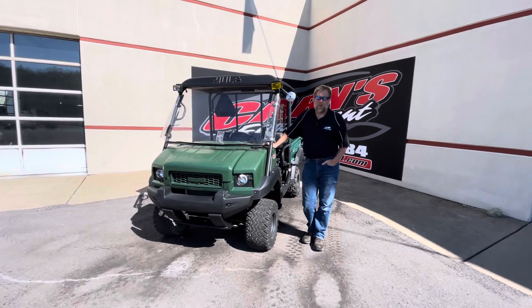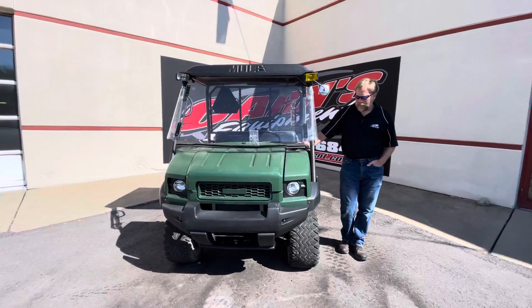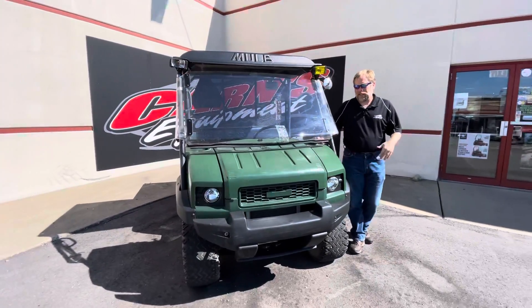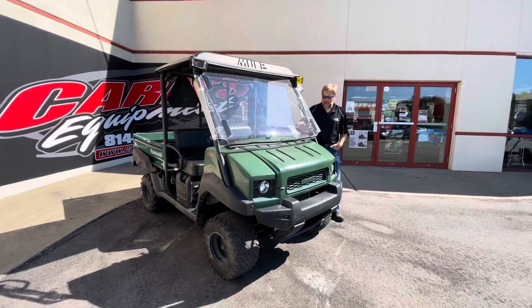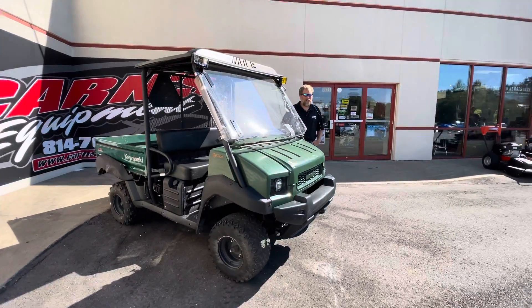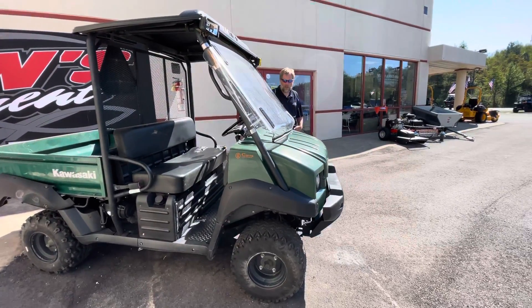Hi, this is Kurt at Carnes Equipment with a 2012 Kawasaki Mule 4010. The 4010 is a mid-size, full-size model that is a great machine, great workhorse. It's limited to 25 miles an hour, but it's a 600cc. Good machine.